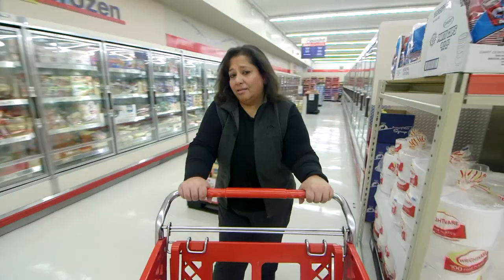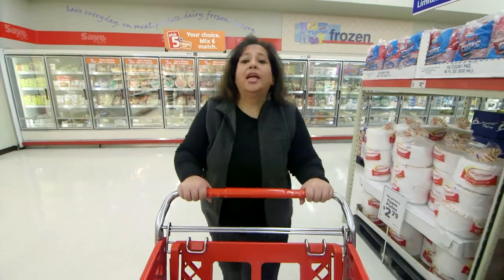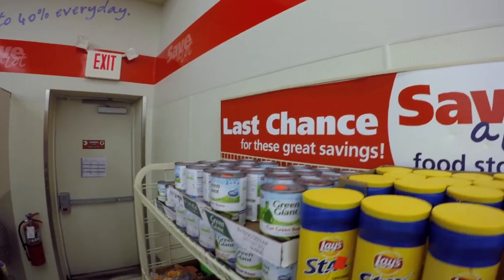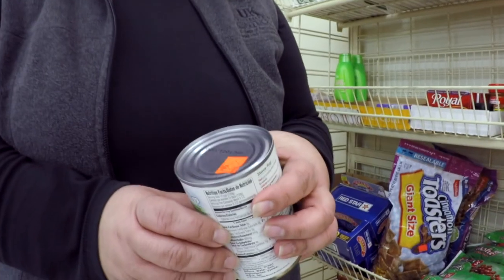Don't assume products at the end of the aisle are bargains. They're generally there to grab your attention and to move items fast. Look for manager specials instead — they're usually good deals, marked with bright stickers and signs. Sometimes they get ready to expire quickly, so be sure to check the date.